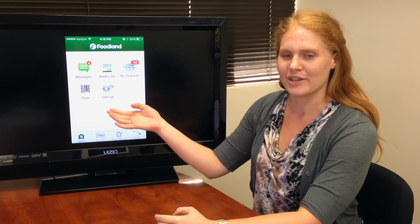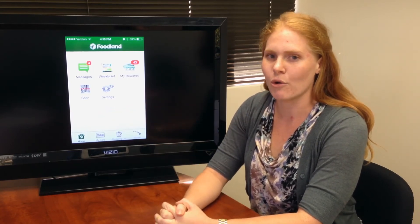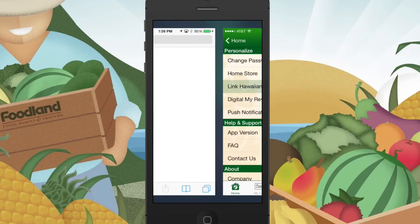Last, right in the middle of the screen, we have our settings. With the settings, you can designate your home store, opt in or out of digital MyRewards, and link up your MyKai'i card and Hawaiian Miles accounts.